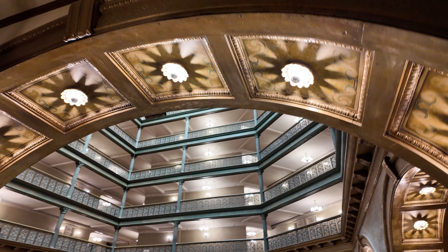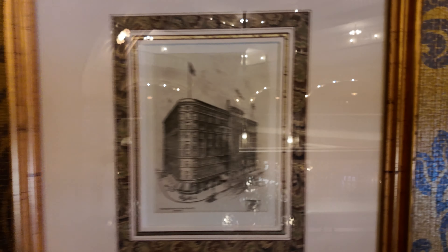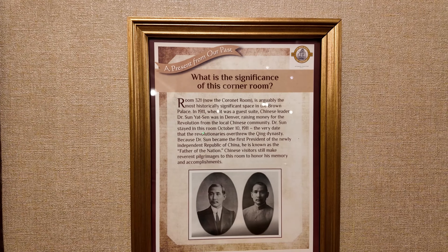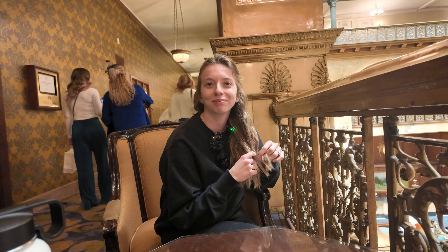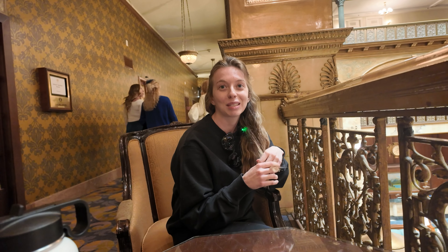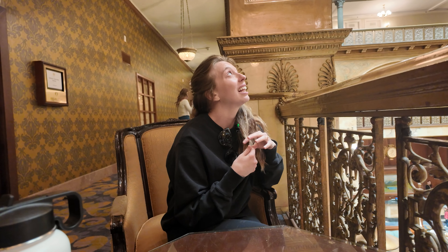Before we uncover the secrets of the Brown Palace, just take a look at the beauty and the history that is present to anyone who walks through the doors of the Brown Palace. What do you think of the Brown Palace? It's beautiful. What are your favorite parts so far? The stained glass ceiling.